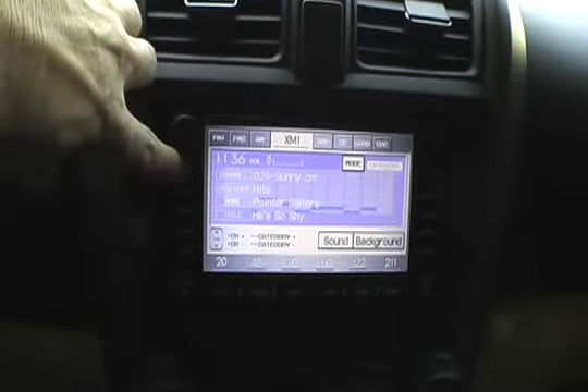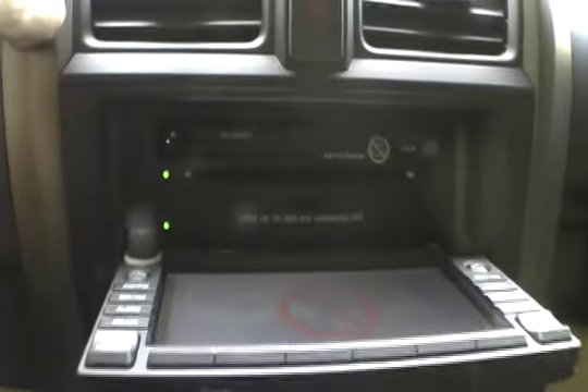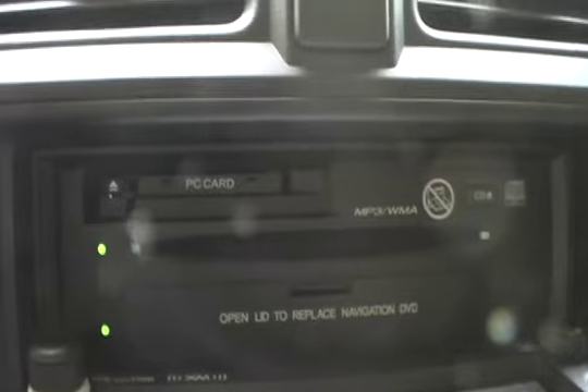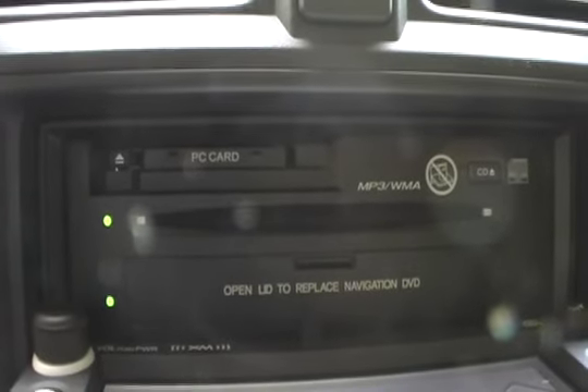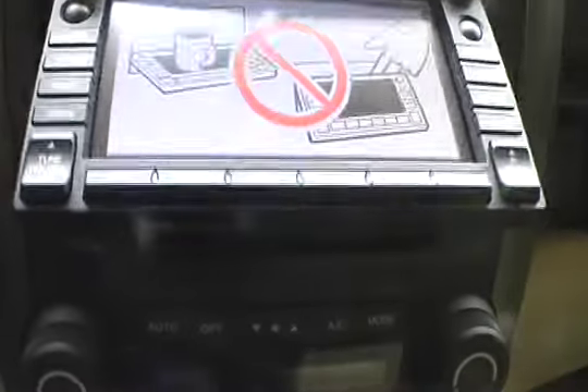The audio system features integrated XM satellite radio, MP3 and WMA playback, seven speakers, a subwoofer, voice control, and a very cool flip-front LCD that conceals the PC card and CD slots. Just don't use it as a shelf for your cup of coffee.